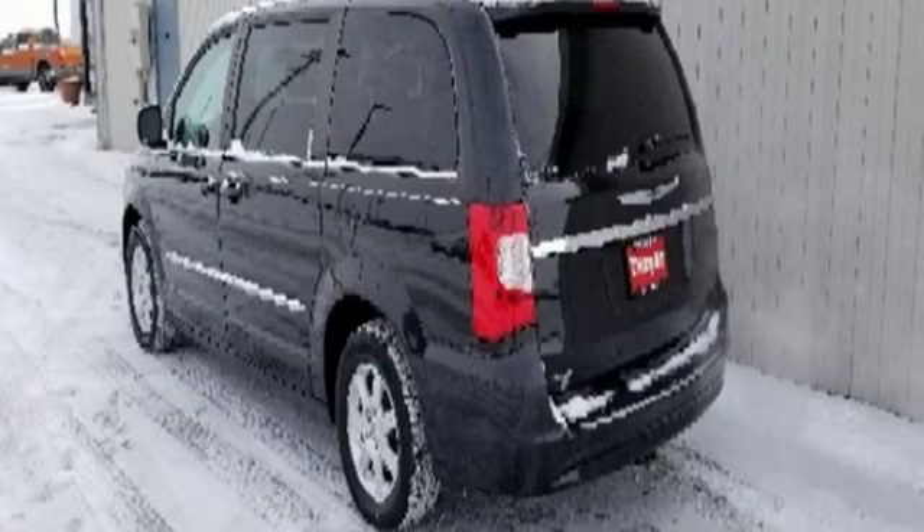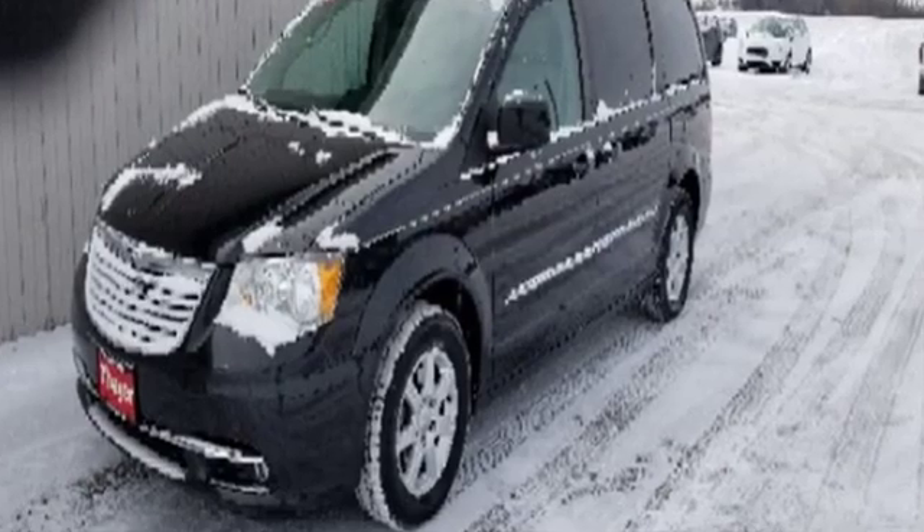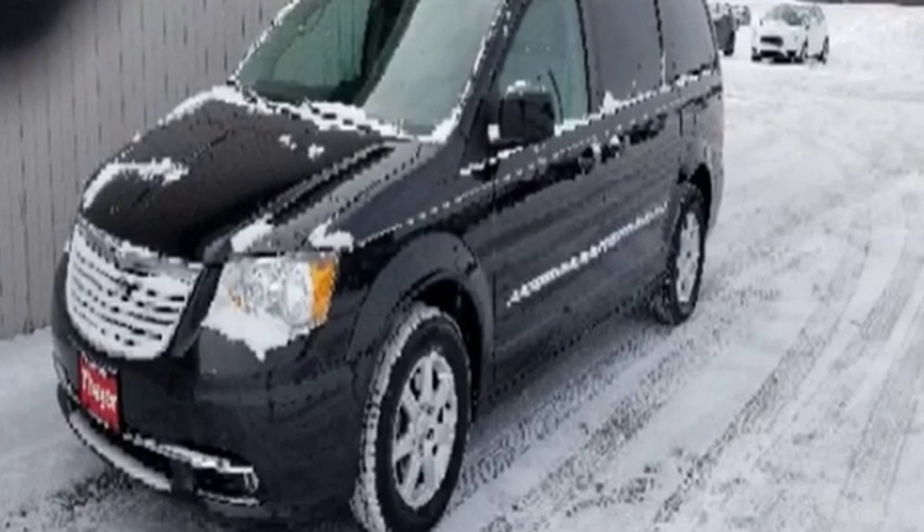Chrysler, where bold ideas merge with brilliant innovation. Someone's going to drive this fantastic vehicle off the lot? It should be you. Test drive it today.